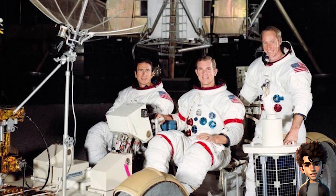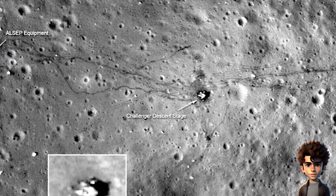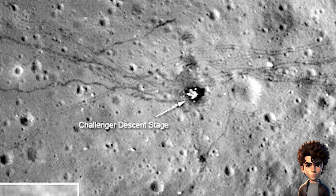Moon buggy tracks. Apollo 15, 16, and 17 missions included lunar rovers that left distinctive tracks on the moon's surface. These tracks can still be seen in high-resolution images from lunar orbiters and have been observed by independent parties.